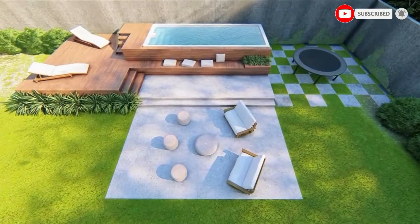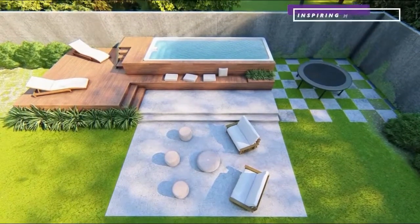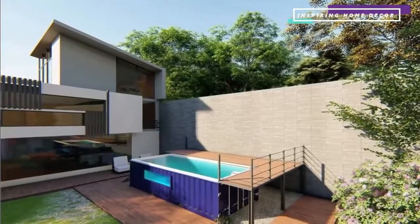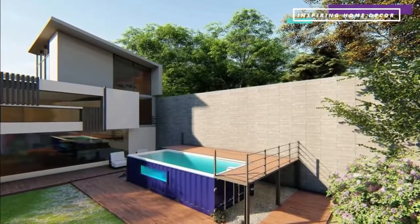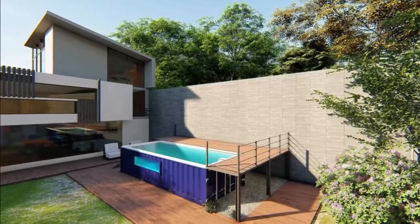Shipping containers are widely used by businesses, but did you know that you can use them in your own home? An emerging and extremely popular way to utilize shipping containers is to turn them into your very own outdoor swimming pool.